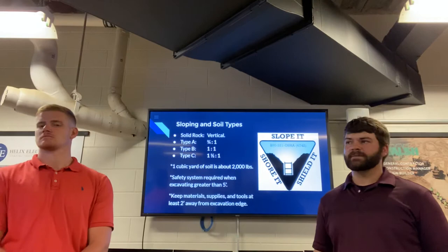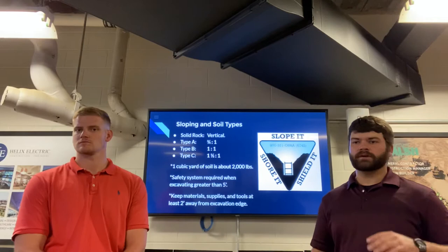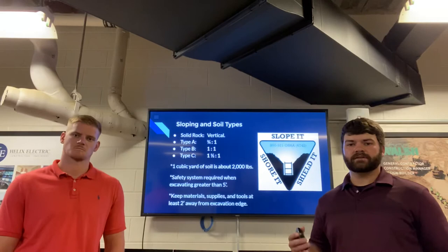Next we have type A, B, and C soils. Type A is your most stable and type C is your least stable. For type A soil, you need to slope three-quarters of a foot for every foot you go down. For type B, you need a one-to-one slope. For type C, you need one and a half horizontal to one vertical. So those are the four different soil types that OSHA defines.